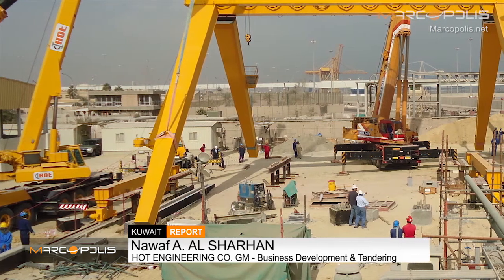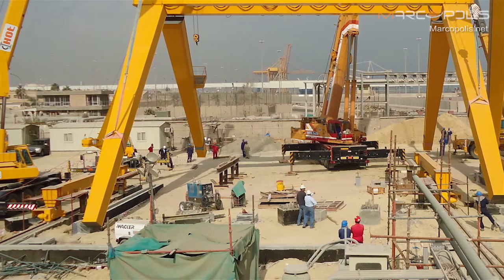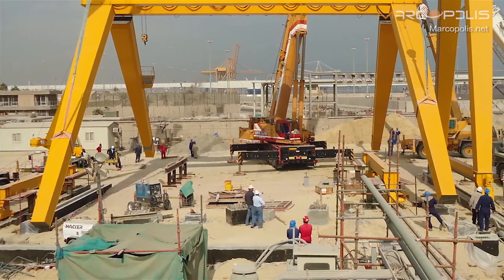In 2015, HOT set a new strategy. The reason for having this strategy is to achieve sustainability and become one of the leading Kuwaiti contractors in oil and gas. To achieve this strategy, we have to leverage our strength in oil and gas in three different fields: electrical and instrument, mechanical, as well as civil.